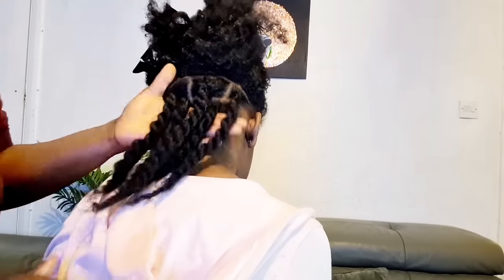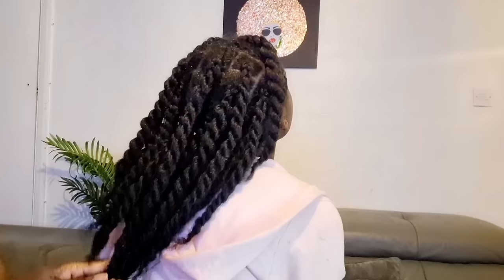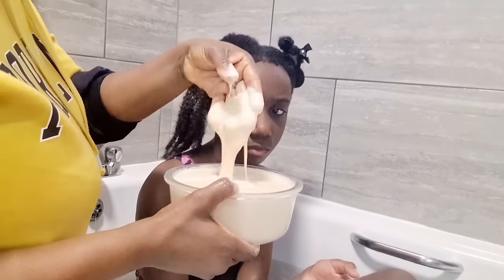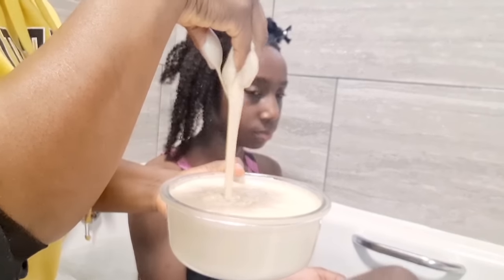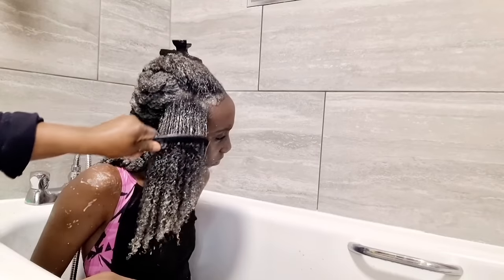I want to share with you what we've been doing — our hair care routine — to achieve this length you see in this video, to help you grow that long healthy hair in 2024. So let's grow that hair this year, honeys. We can do it — here we go!